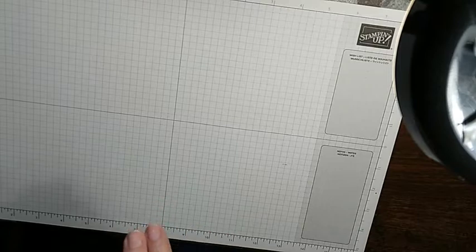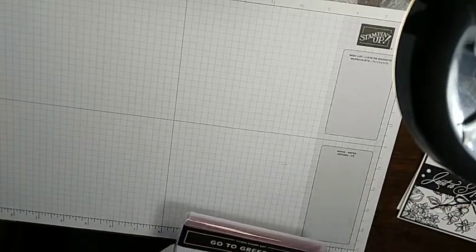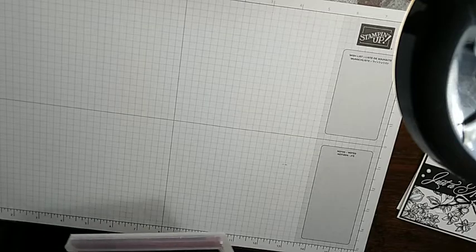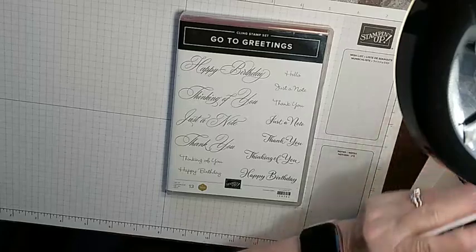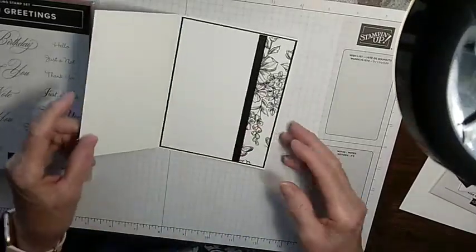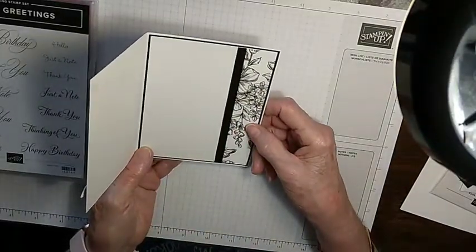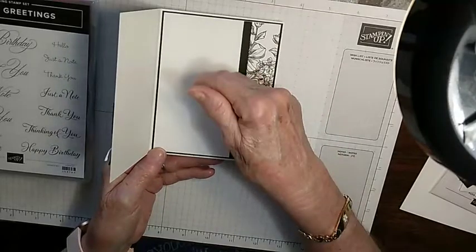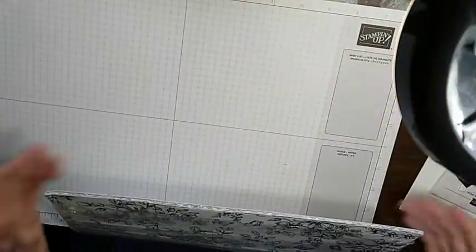For our third card, it's mostly using designer series paper as the focal point with just one stamped sentiment — 'just a note' from the Go To Greetings stamp set. It's a fun fold card. Here's the finished version — it says 'just a note' on the front and opens to give you room to write a note inside. The paper is called Perfectly Penciled — it's all black and white, with various designs: the butterfly pattern, smaller flowers, polka dots, stripes, and plaid, each with different backs.